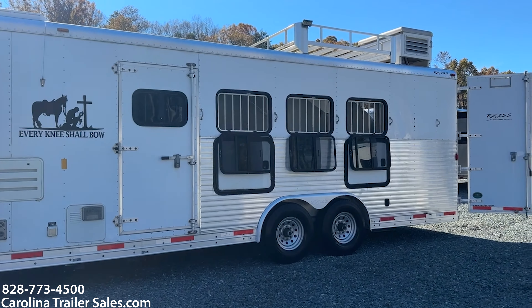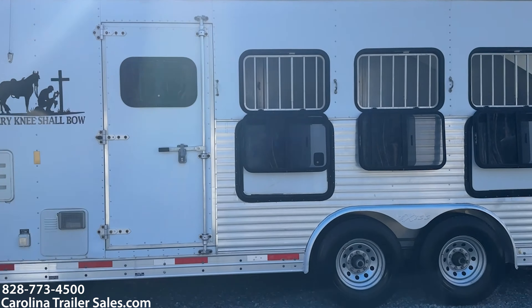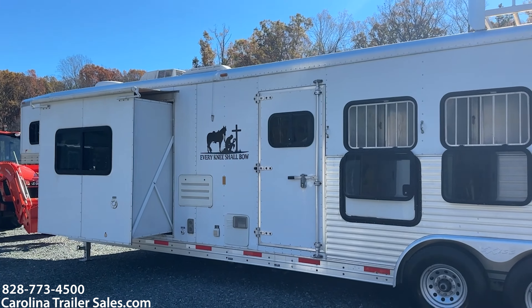So the 8412 Exiss Sport, 2008, 4 horse, 8 wide, 7'6" tall. Again, this trailer is in immaculate shape for its age.